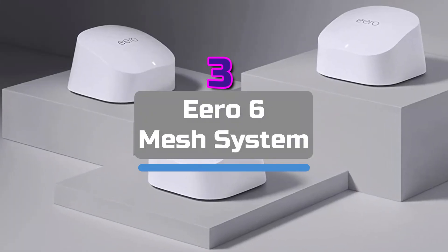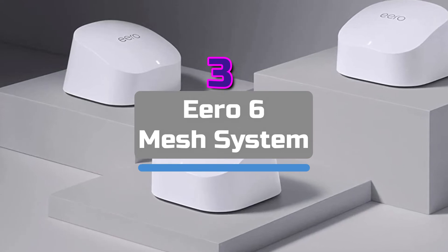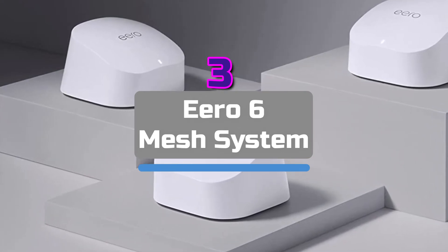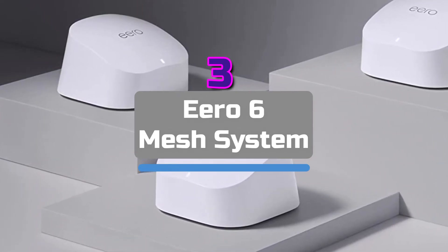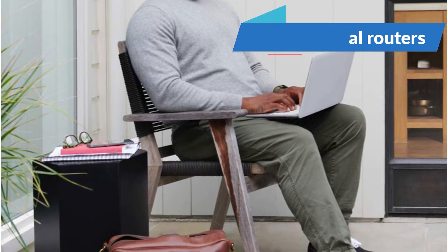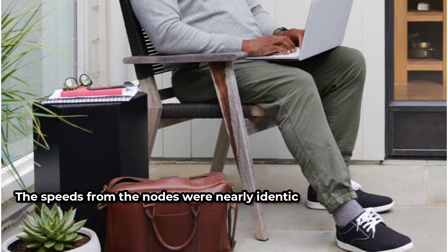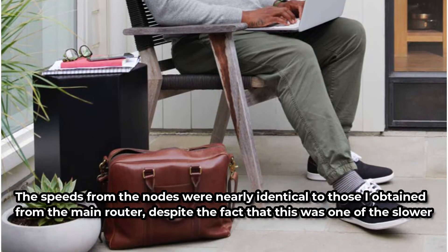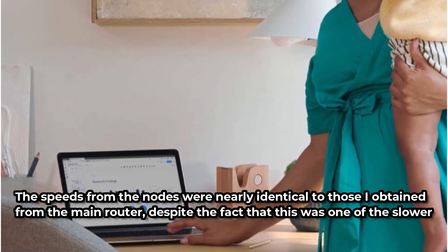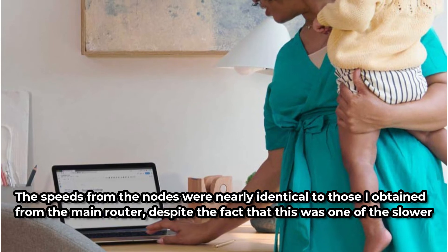Top 3 on our list is the Eero 6 Mesh System. One of the simplest to set up, with reasonably extensive coverage, and providing reliable connectivity is Amazon's Eero 6 Mesh Network technology. It's a sophisticated system that may be configured with a main router and two minor nodes, or three identical routers. Although the tiny form doesn't allow for any ports, the Eeros blend in when placed on a table or shelf. The speeds from the nodes were nearly identical to those from the main router, despite this being one of the slower systems I tested, especially at greater distances.